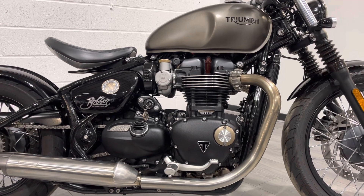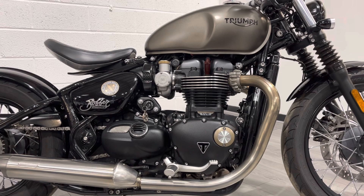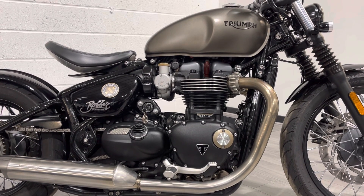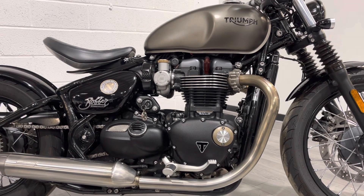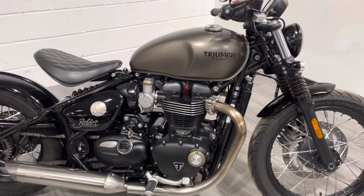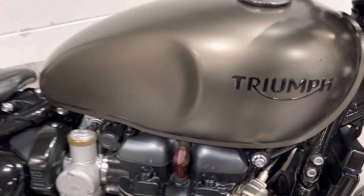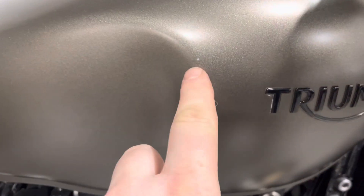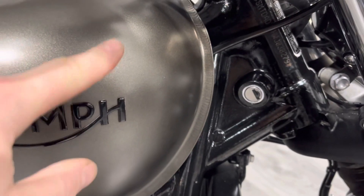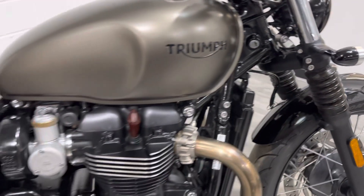This bike is fitted with aftermarket Vance and Hines pipes, which are quite a costly addition. It sounds very, very nice — not obnoxiously loud, but does sound a lot nicer than the bike would do standard. In terms of cosmetics, it's very clean and tidy. There is just a couple of small marks: a tiny little chip in the tank, and I think there is just a small little graze on the front of the tank. Other than that, very clean and tidy.